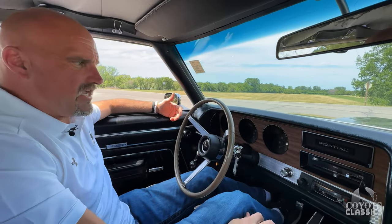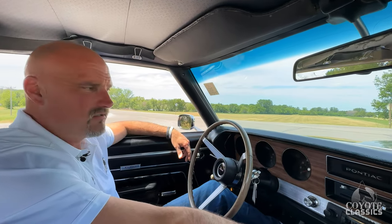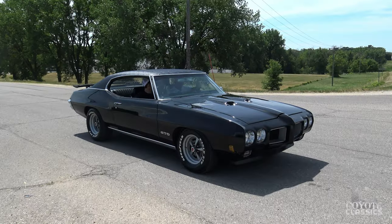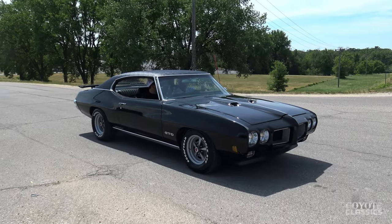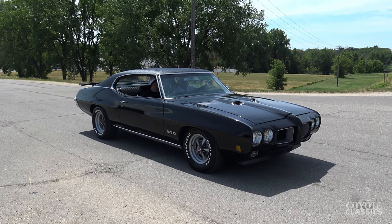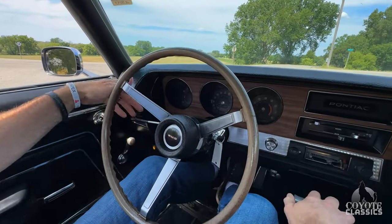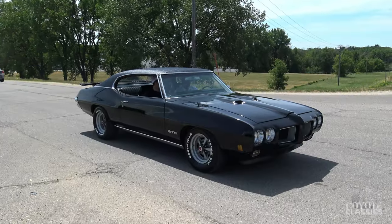Everything works except for the factory tach. I kind of thought maybe a hood tach would look good on it — yeah, it would. The steering is super nice on it as well, and so are the brakes. Just a turnkey ready-to-go car. Turn signal indicators in the dash even work — both sides. Pretty cool.